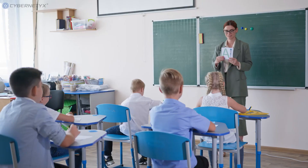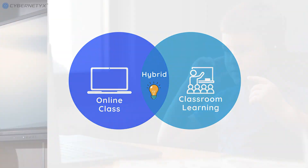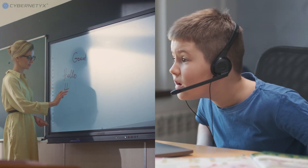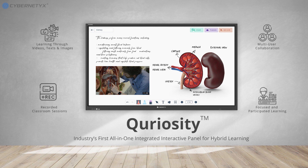Education has made a shift from traditional to digital. Now the trend of hybrid learning has increased the flexibility and accessibility towards learning to an exponential level. Cybernetics offers Curiosity, an all-in-one interactive display solution with incredible collaboration capabilities to support hybrid learning environments.